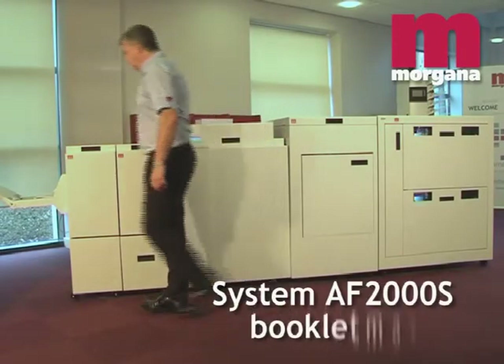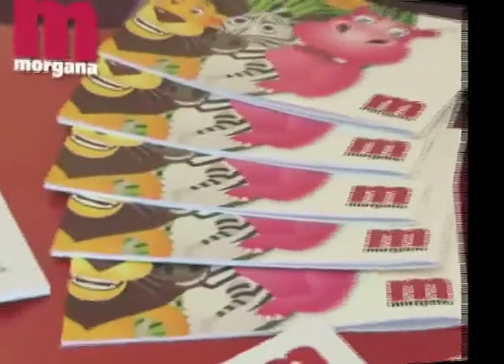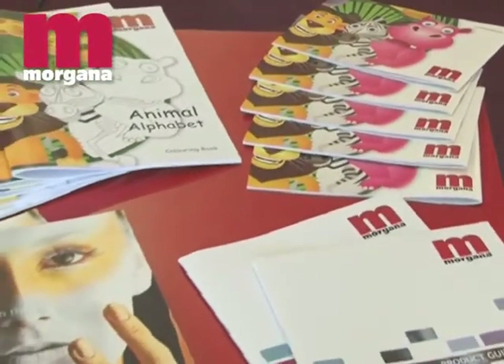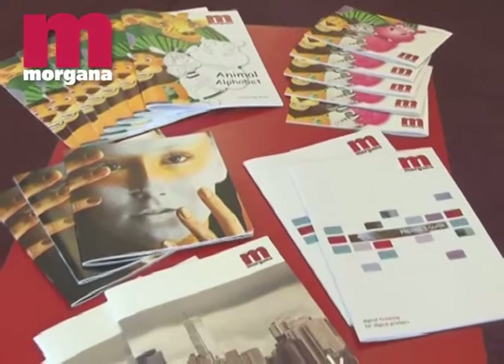The Morgana System AF2000S is the perfect solution to high-volume booklet making in a digital production environment, with extra productivity and quality options for the most demanding of jobs. In today's demanding print environment, booklets are often produced as pre-collated sets from a digital production press, with the need to integrate covers which are laminated or coated or produced on another device.